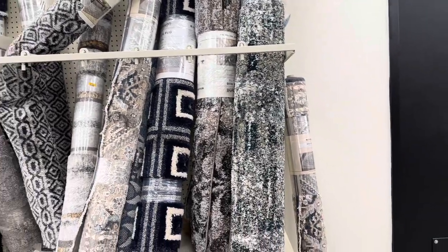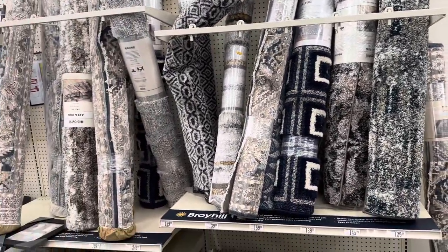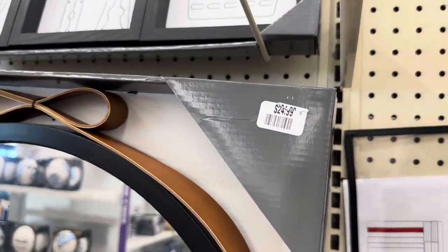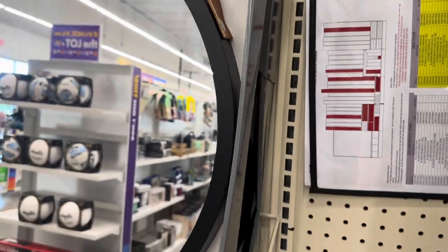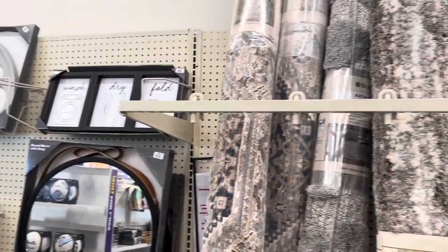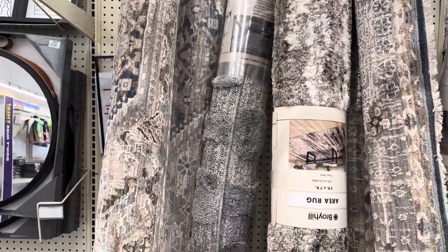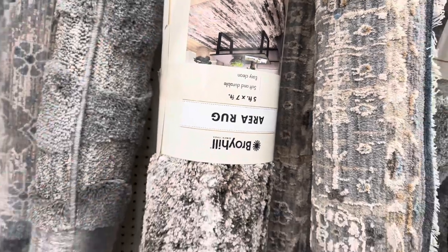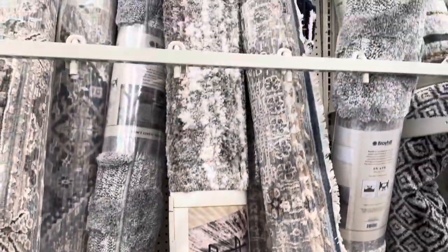Big Lots always has beautiful rugs here. Another beautiful mirror here for $24.99. Beautiful rugs here — this is a 5x7 area rug and it's $199.